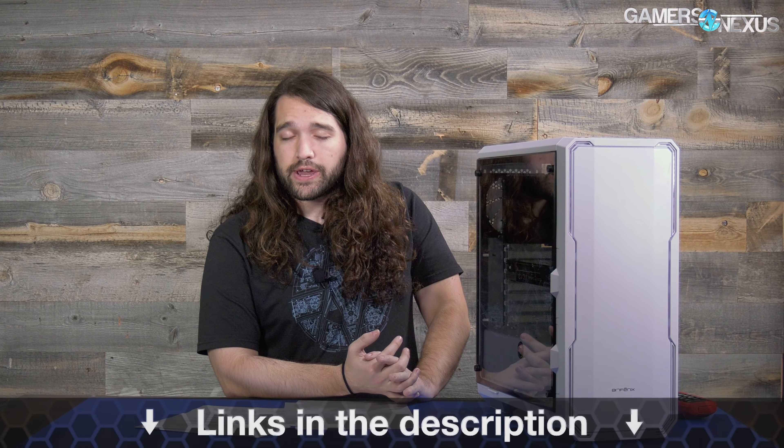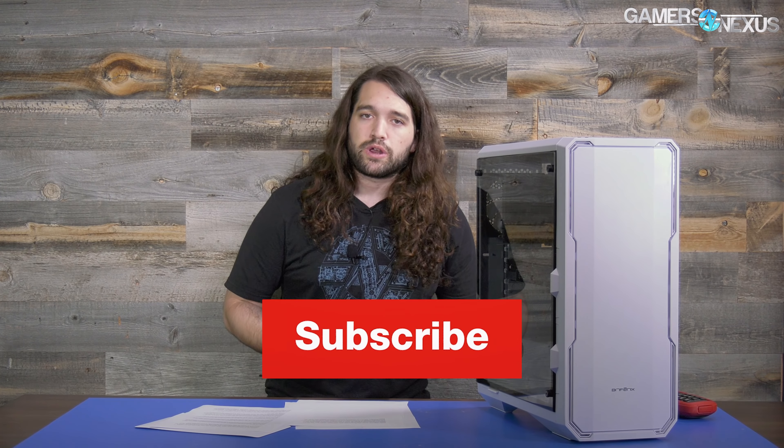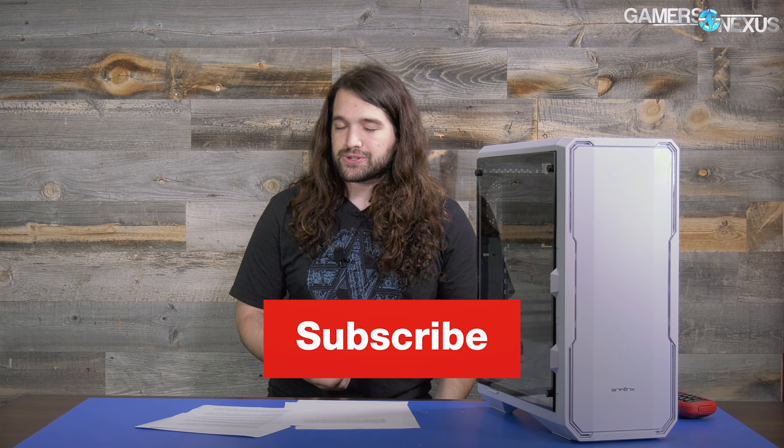Patreon.com/GamersNexus if you want to help us out directly. We'll put a link to the written article review in the description if you prefer that layout. Subscribe for more, and visit store.gamersnexus.net to pick up a shirt or stickers to support us directly. See you next time.